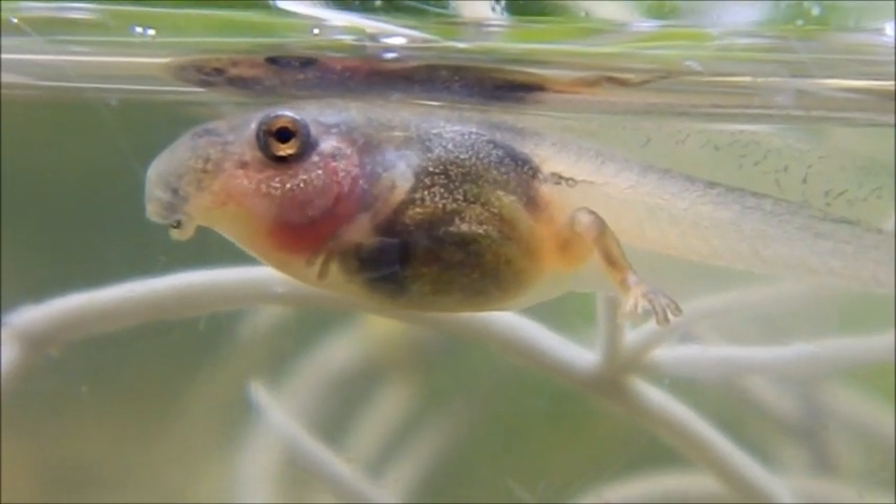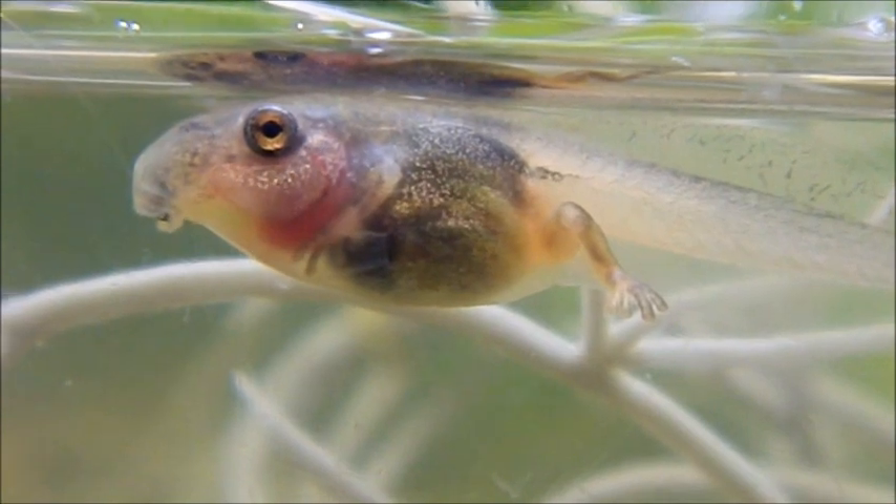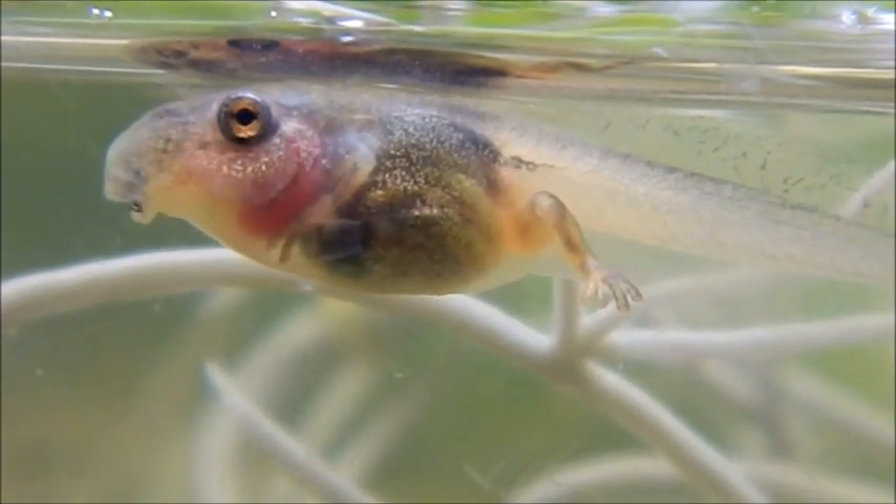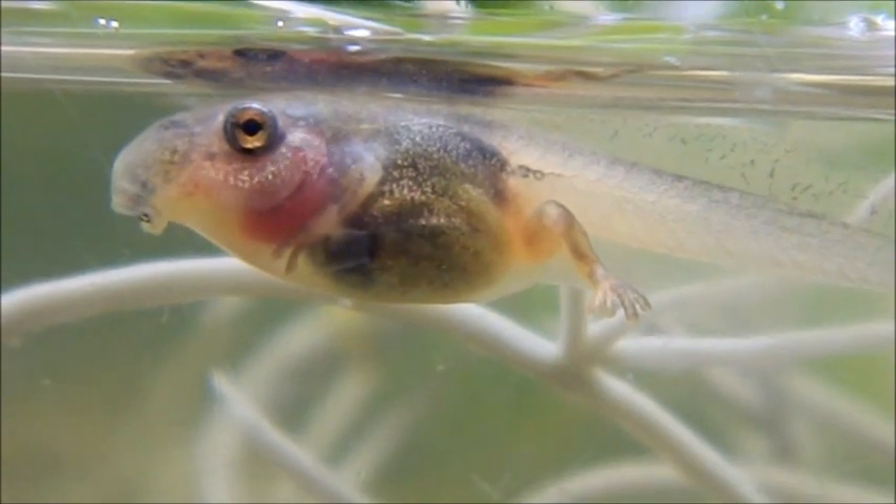Hey everyone, it's Miss Phantom Fangs. This is our red-eyed tree frog tadpoles at the moment. They've got their back legs out, some of them, and front legs are about to come through.